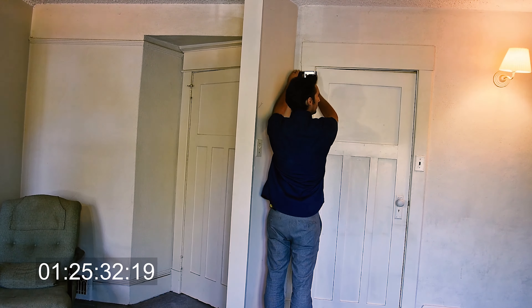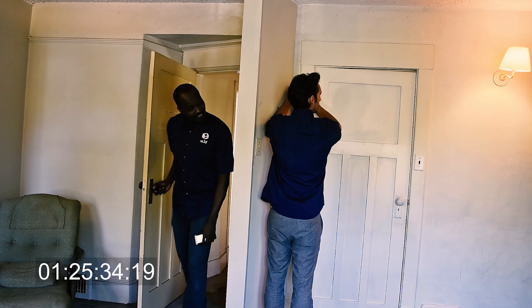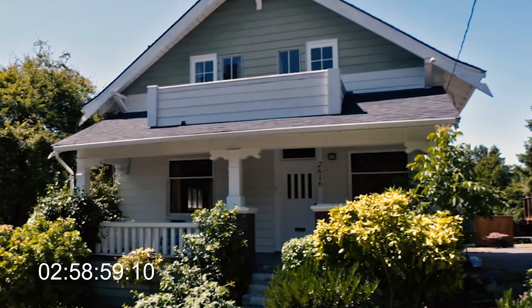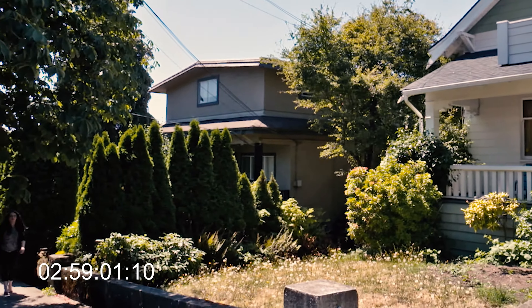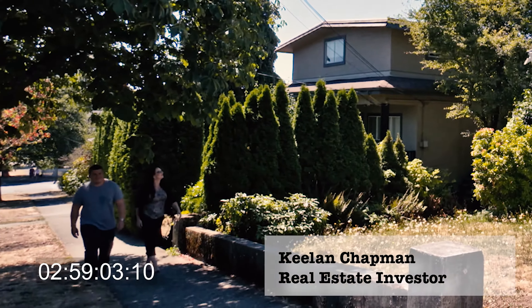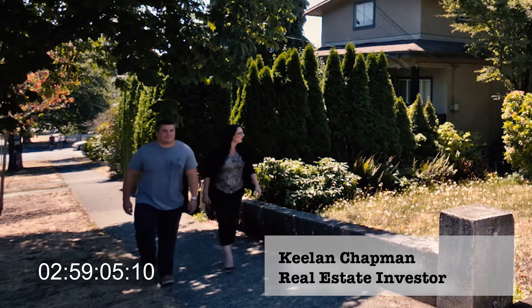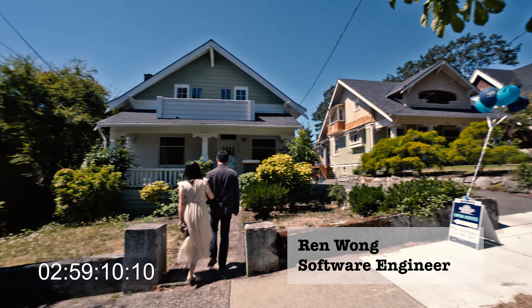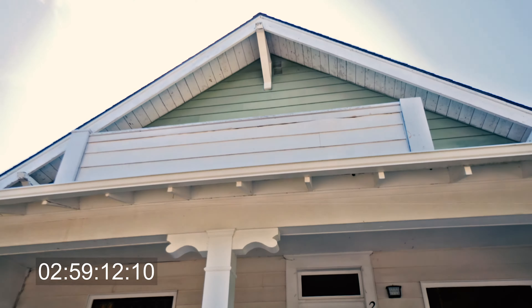Mike is leaving now. It's 2pm. It turned out to be a great day, and buyers are starting to arrive for the open house. I can't imagine why Mike was worried about this one. It's a lovely home — from the outside at least.